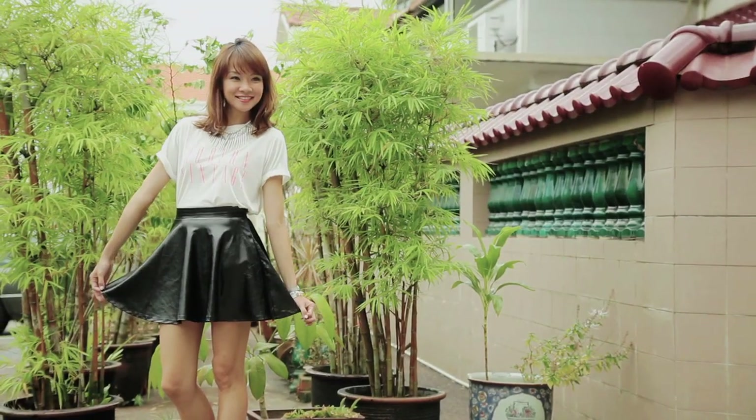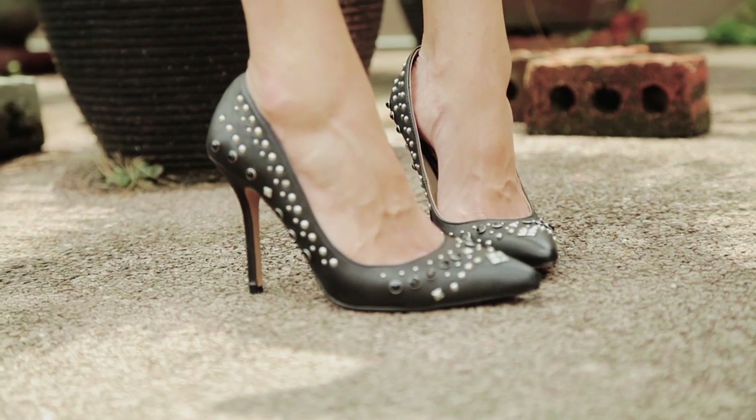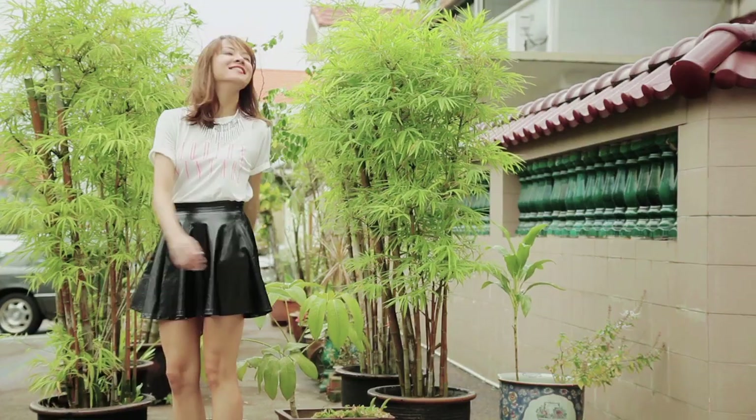The skater skirt — now this has such a girly vibe, I always feel like twirling around when I'm in one. I've picked one in pleather so it's not overly sweet, and spikes and pearls kind of maintain that girly, naughty but nice balance. I actually think this is a perfect first date outfit.